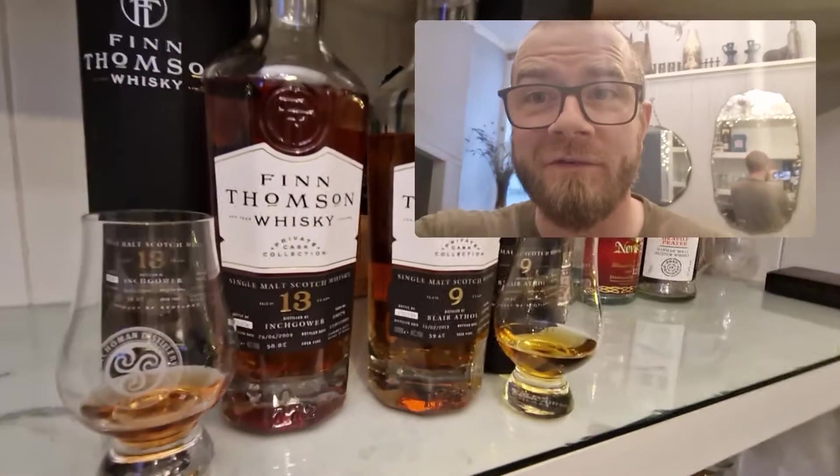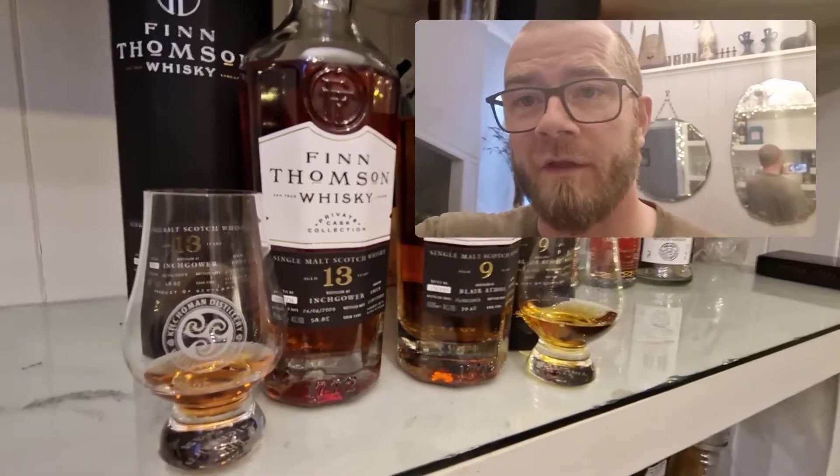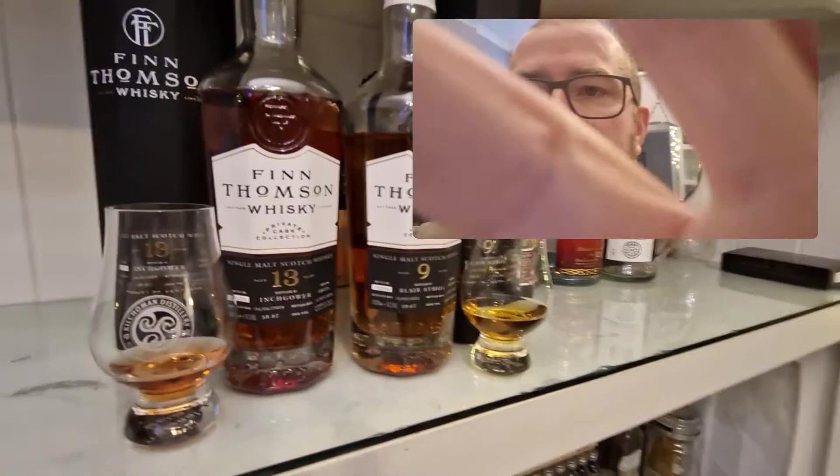Hello and welcome to the Whiskey Trials. I have a new phone and I'm playing about with it, but I thought I would have a quick look at these Finn Thompson whiskeys that I recently picked up.